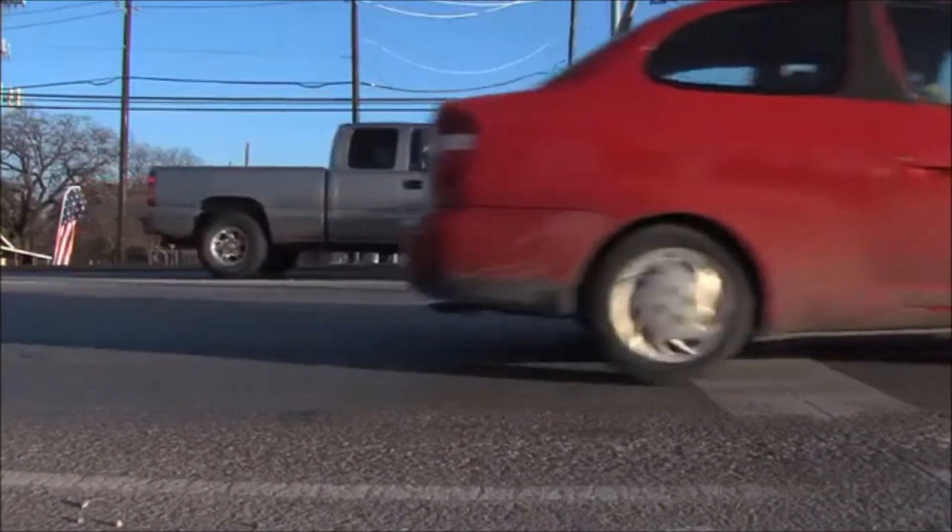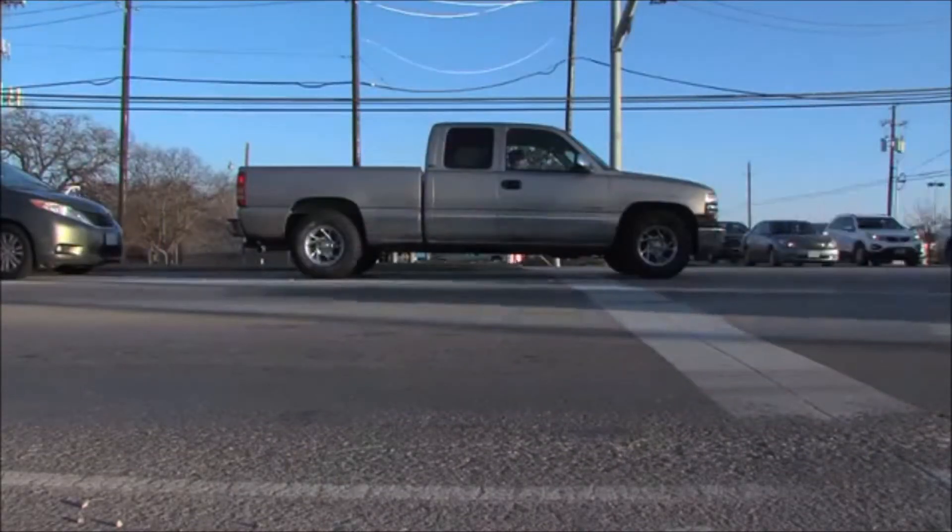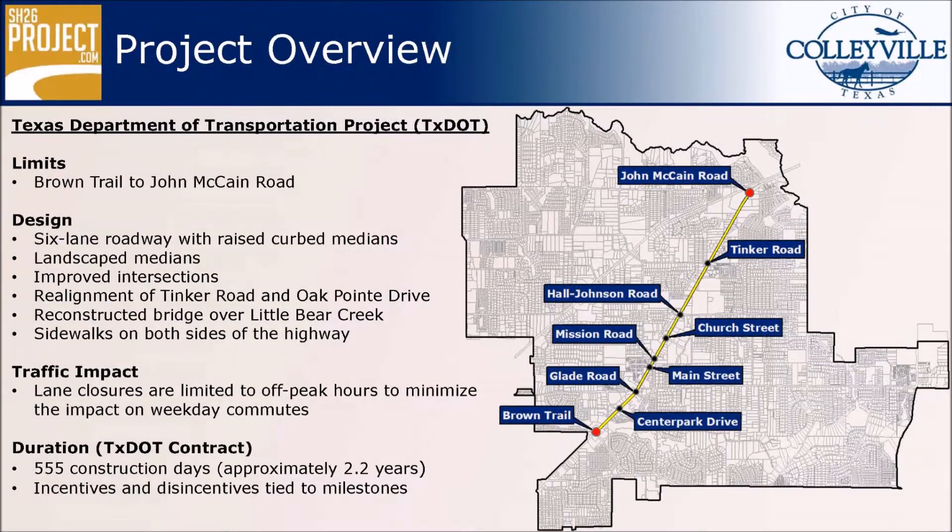Once construction begins, lane closures will be limited to off-peak hours in order to minimize the impact on weekday commutes. Construction is expected to last just under two and a half years for the TxDOT contract. Incentives, as well as disincentives, have been tied to milestones throughout the project to encourage timely completion.